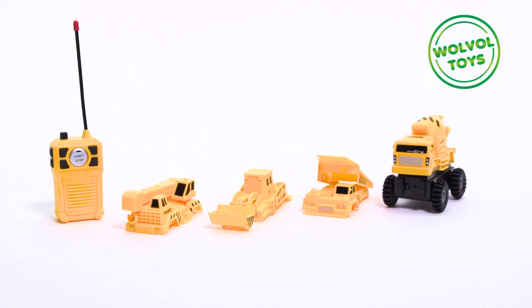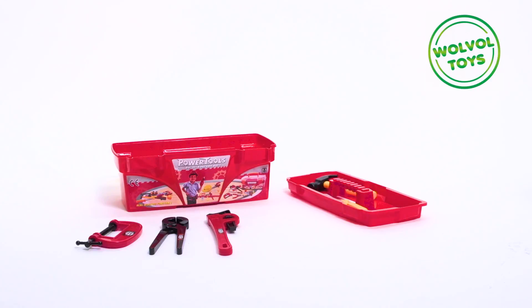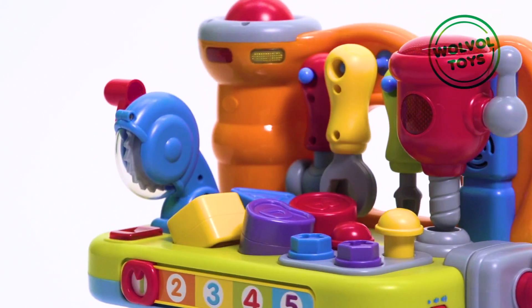Tool Truck. 4-in-1 Construction Mini Trucks. Toolbox Set with Removable Tool Tray. Engineering Workbench with Tools.